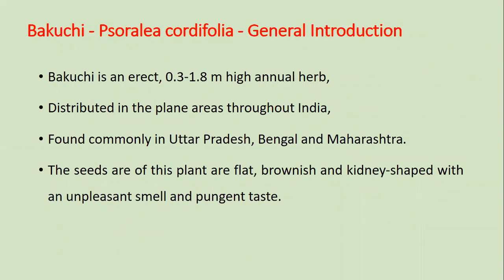Bakuchi is an erect 0.3 to 1.8 meter height plant widely distributed in the plain areas throughout India, found commonly in Uttar Pradesh, Bengal, and Maharashtra. The seeds of these plants are flat, brownish, and kidney-shaped with an unpleasant smell and pungent taste.